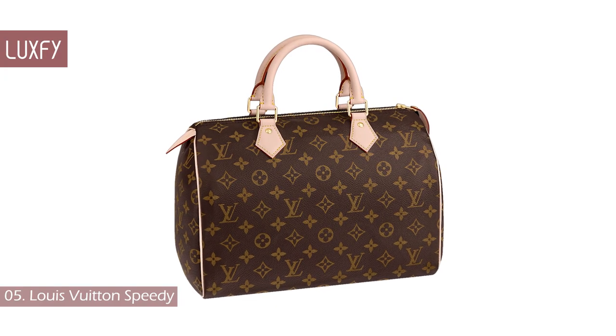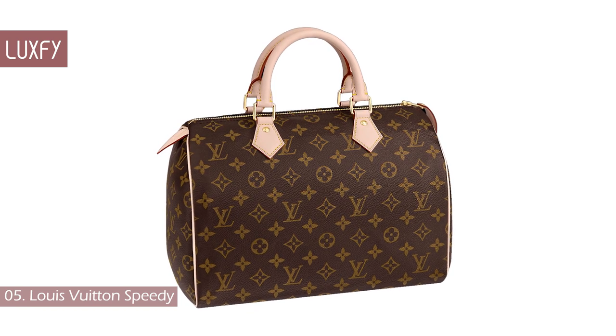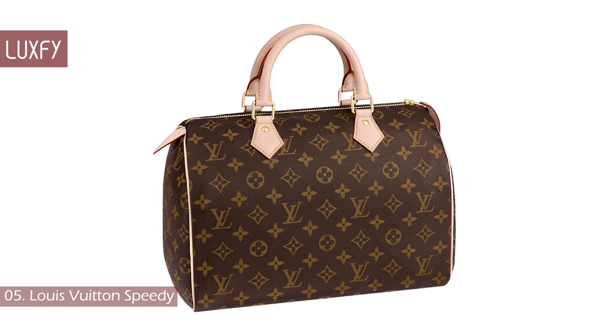Today, the Speedy 25 is sold for $1,350. This bag has been around for about 90 years. If this isn't a classic bag, then I don't know what is.